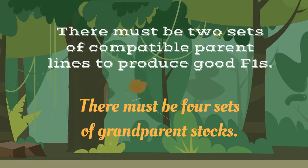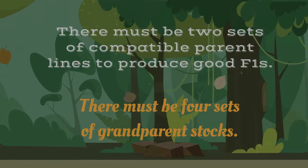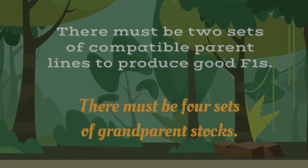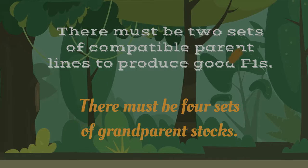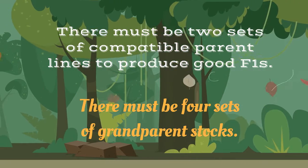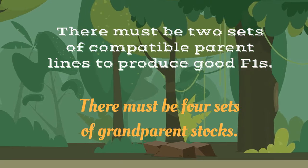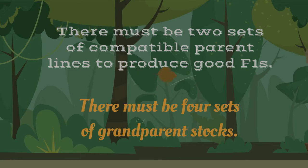But there must be two sets of compatible parent stock to produce good F1s. And to produce parent stock, you need to breed from the foundation stock — or in commercial breeding parlance, the grandparent stock. There must be four sets of grandparents to produce two sets of unrelated parents that will in turn produce the good F1s.